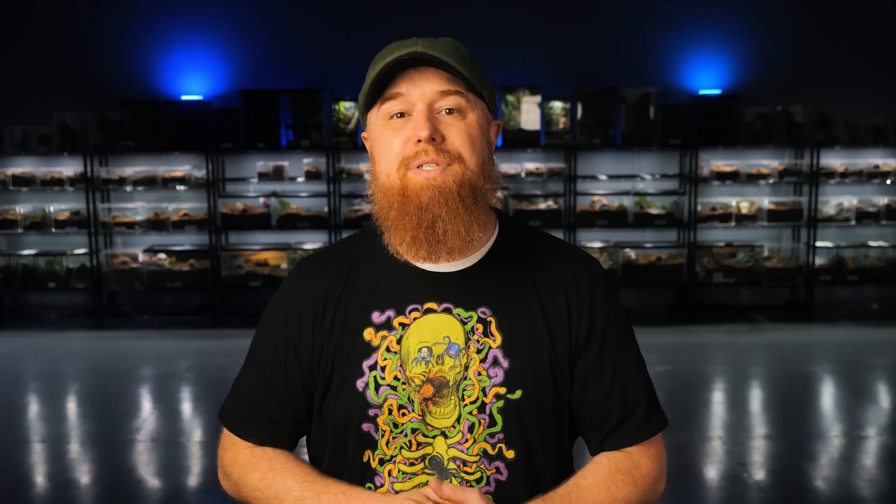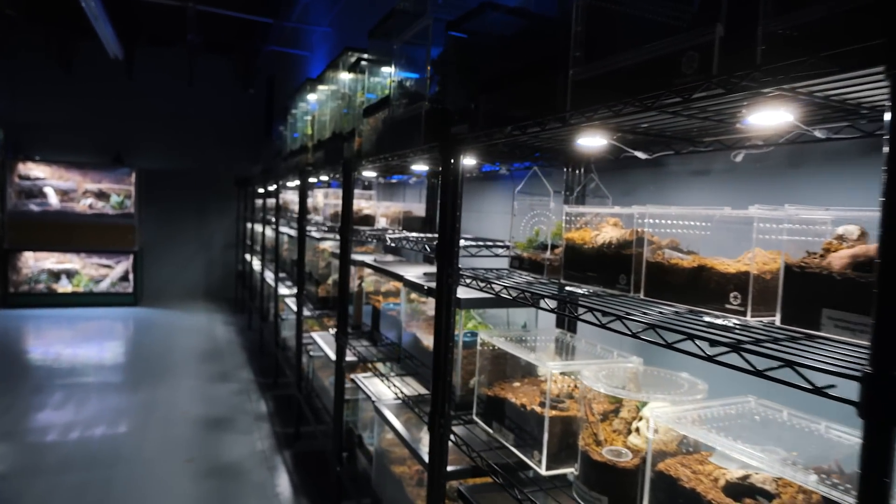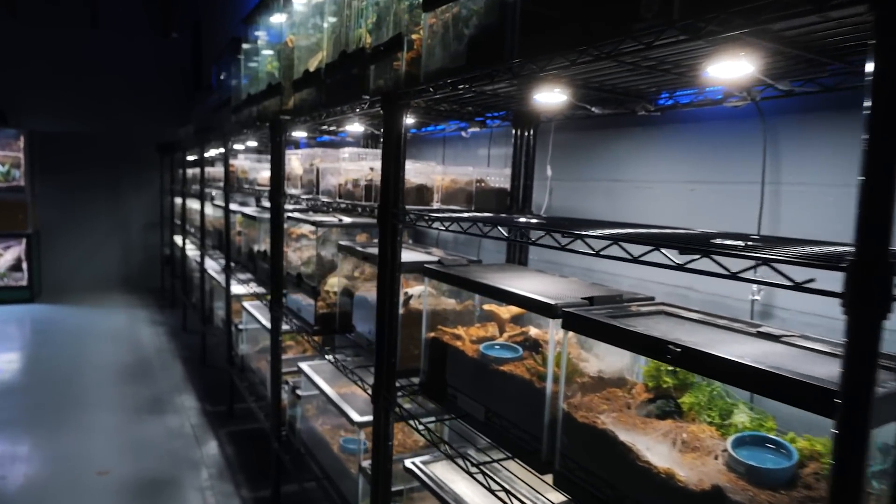Now, I've seen a lot of people leave comments saying that now I've got all this room, I can get a lot more animals. But it's important to note that more space doesn't mean I have more time. So I've got to be responsible and not take on more animals than I can take care of.